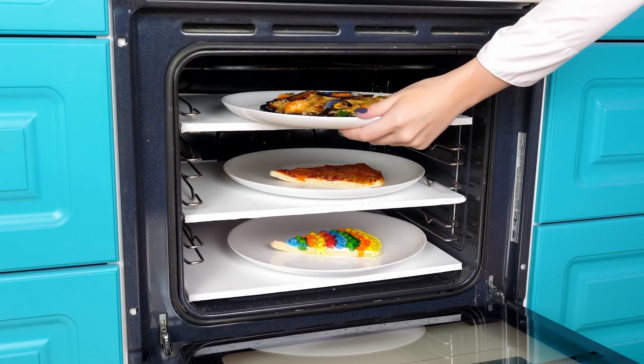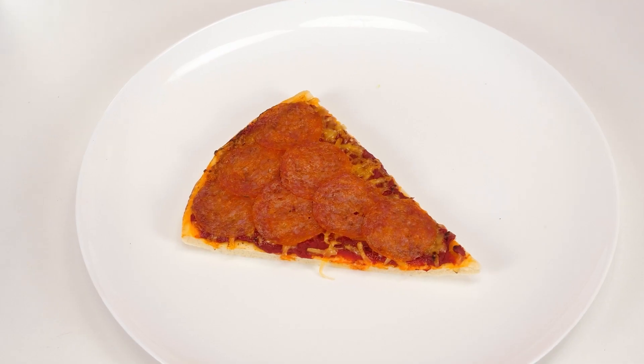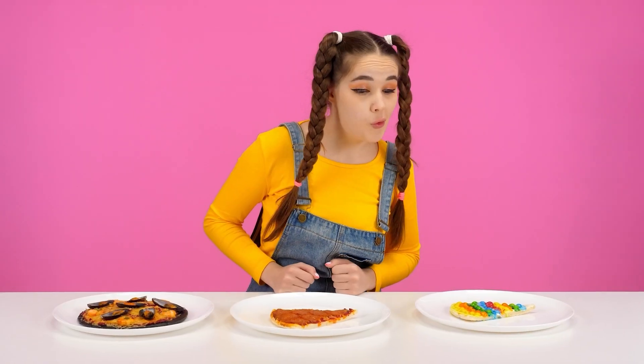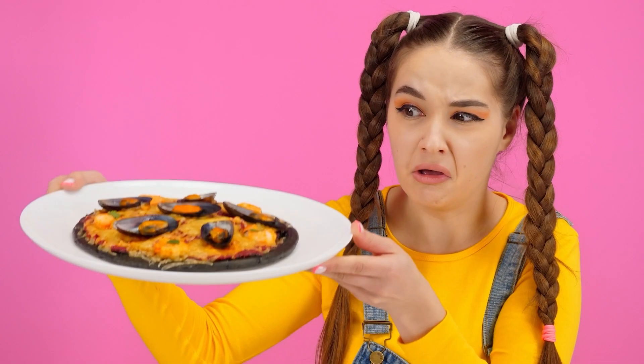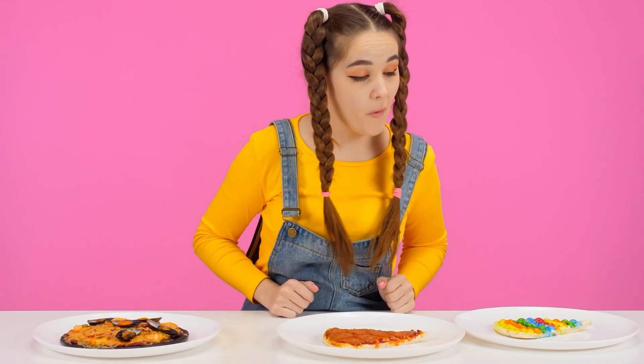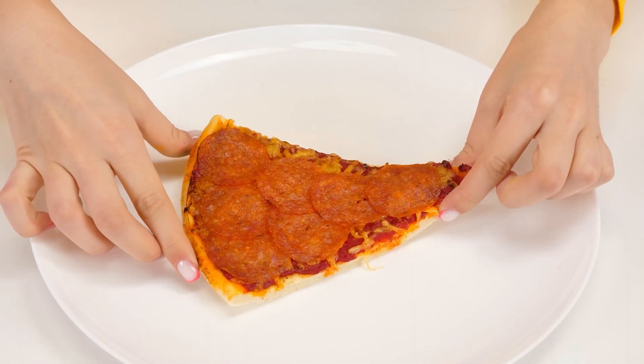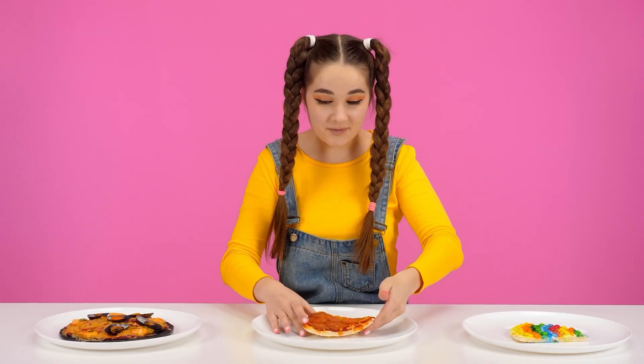Hot pizza can be served on the table. Oh no, what happened to my pizza? It's ruined! And my pizza is fine — what a pleasant smell! It's time to try it! What kind of weird pizza is this? It's black, and why are there shells on it? Ew! What a bright pizza, let's try it! It's weird, but it'll do. This is my favorite pepperoni pizza — how delicious! This pizza wins! Thank you, granddaughter! Bon appetit!